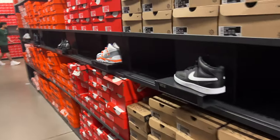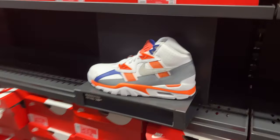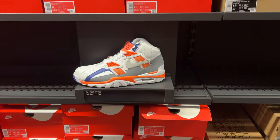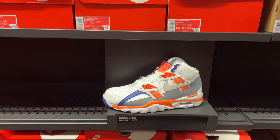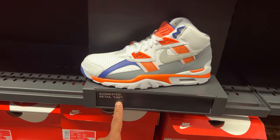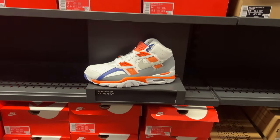Look what they got in the building — the Air Training SE Highs, Bo Jacksons! Multiple different sizes: 13, 14, 11, 12 and a half. This is dope but unfortunately it's $130 with no additional discounts or savings on this joint. They're here though.